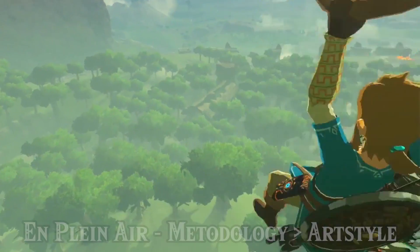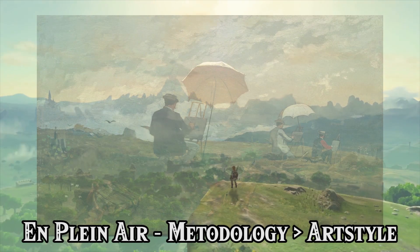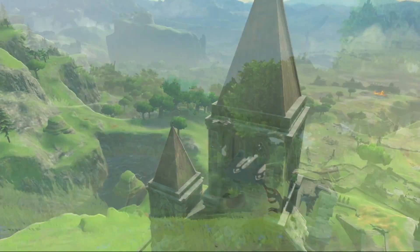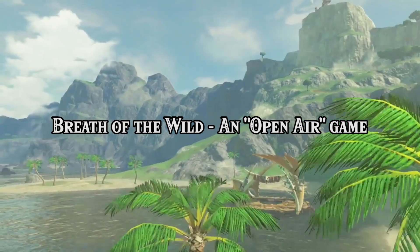En plein air is not as much a style as it is a methodology. It involves the artist painting outdoors to get the truest sense of the colors and shapes of his subject, usually a landscape or nature scene. While many paintings in this style are more expressionistic than what we see in Breath of the Wild, it's still a fitting reference given the game's open-air theme.